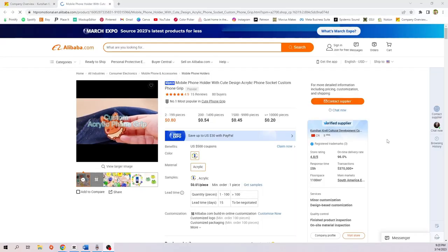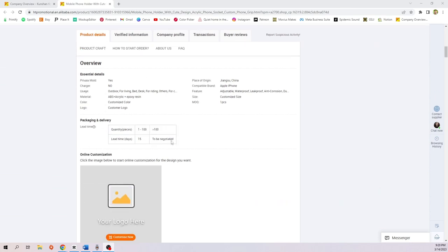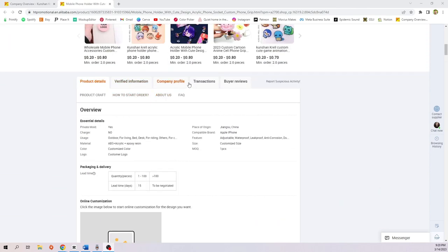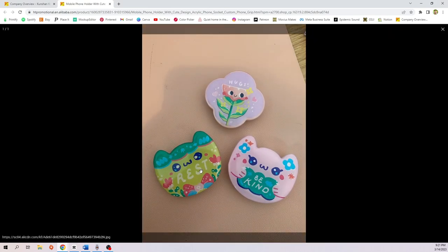Next we have a wristlet or lanyard, a phone case, and a pop socket. I didn't even know this was a thing, but for pop sockets you can actually get custom acrylic pop sockets rather than just a generic circular one — they're super cute and once again available on Alibaba with wonderful reviews.